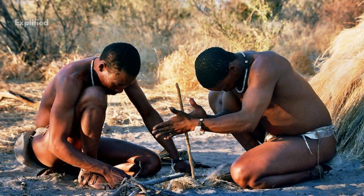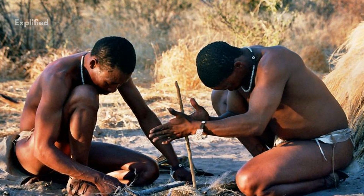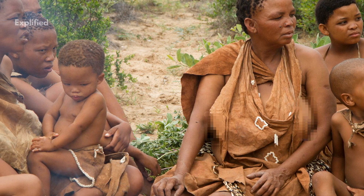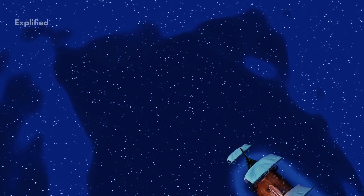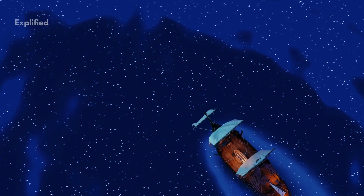Thousands of years ago, tribes of hunter-gatherers also known as the San, or Bushmen, started moving into South Africa. Many San still live around the Kalahari Desert in the Northwest. Around the year 1400, European ships travelling towards the Far East regions began settling on the South African coast for supplies.